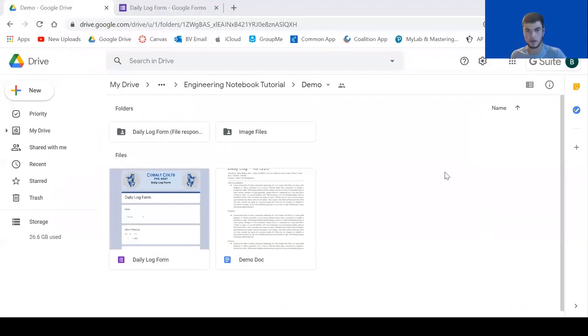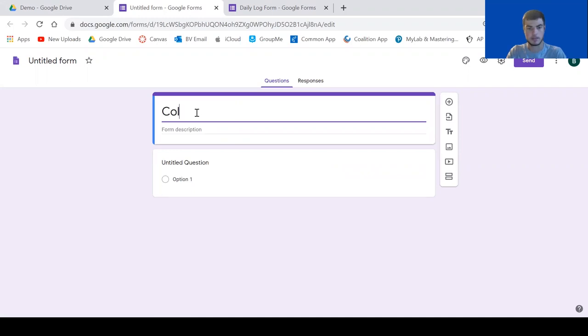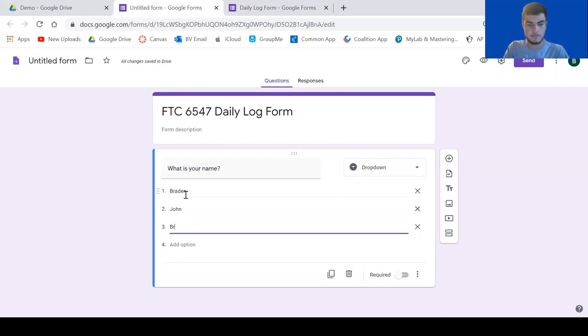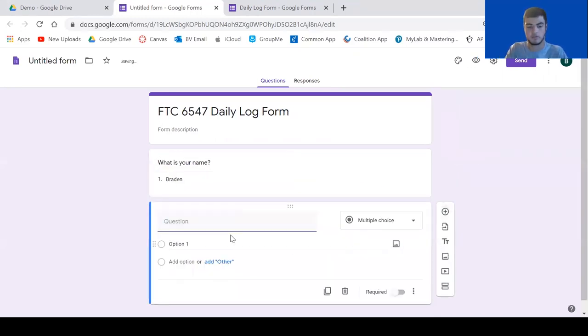Now I'm going to do a quick demo on how to set up a Google Form and send it to your teammates. Here we are in my Google Drive. To create a Google Form, go to the New button and go down to Google Form. If you're using a shared folder, hit create and share. Give it a name — I'll call this FTC 6547 Daily Log Form. The first question you'll want to ask is what is your name? I like to use a dropdown so you can put in the names of each team member and they can select who they are. The next question is what is the date, using the date feature so they can enter a month, day, and year.